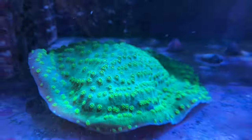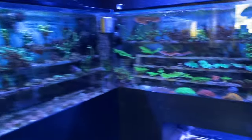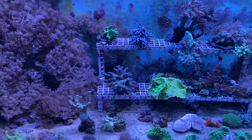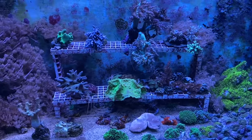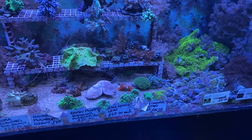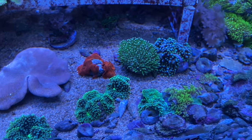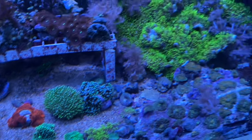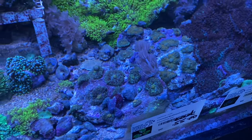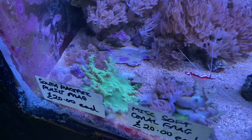We have some chalice there. Moving down, we have some cleaner shrimps that arrived in yesterday, lots of pulse coral, some soft corals, bush corals, cabbage coral, some zoas, a little green leather, some ricordea mushrooms, GSP, some Fiji mushrooms, and little £20 softy frags there too.